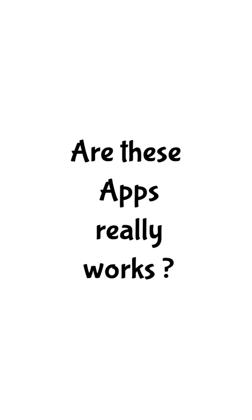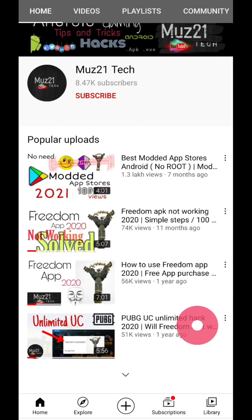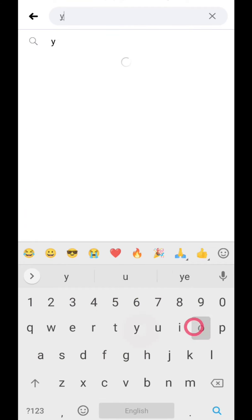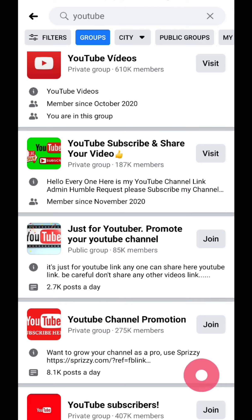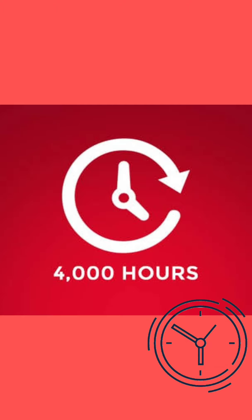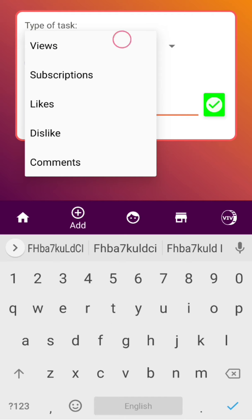Are these apps really working? The answer is yes, but not all apps are suitable for gaining subscribers — only a few apps are working; the rest are not. YouTube has a strong algorithm, and even if you gain subscribers through apps, they will be removed automatically after some time. I'll upload a separate video on which app is best for gaining subscribers, so stay tuned. You can also try Facebook — there are lots of Facebook groups available to gain subscribers. These apps are perfect for gaining watch hours within a few days, so earn coins and use them to monetize your channel. Don't waste your coins on likes and comments.